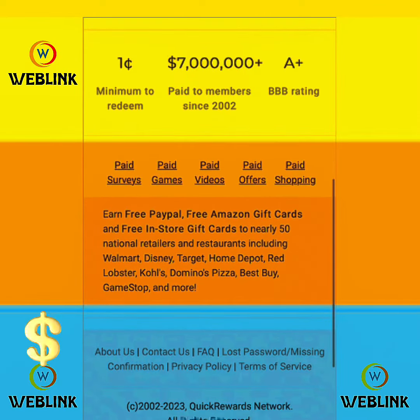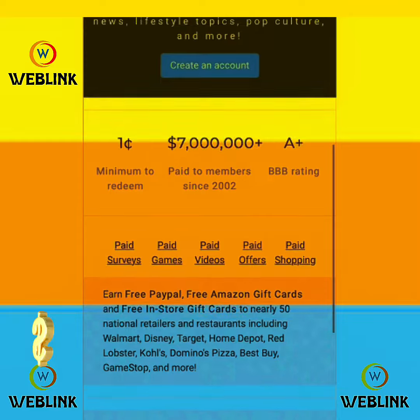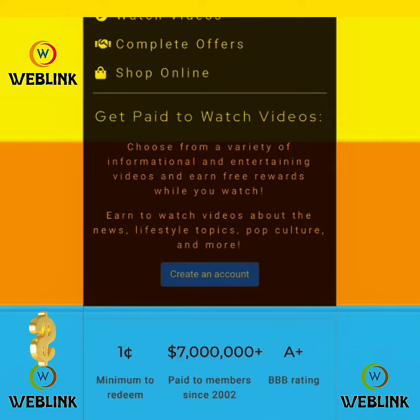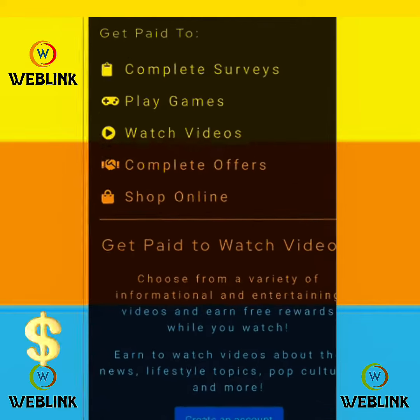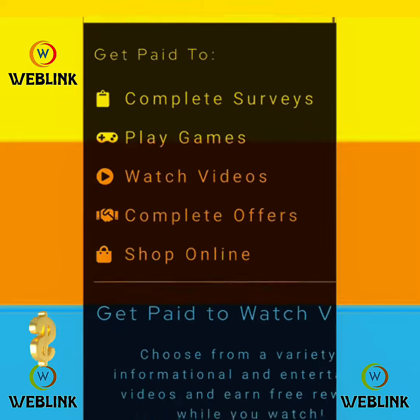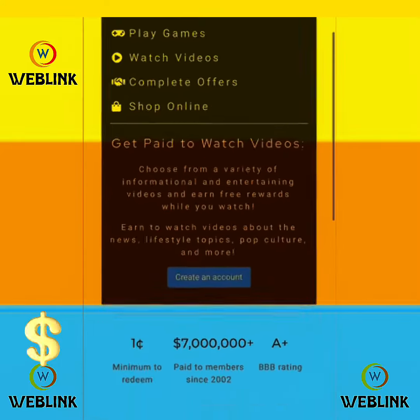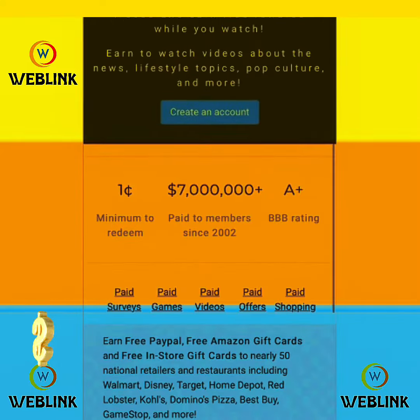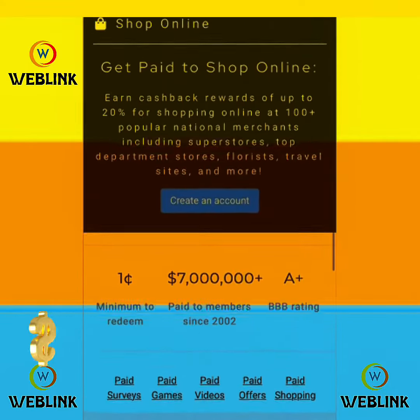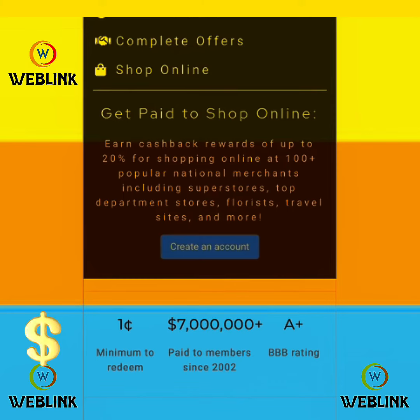Go to this website and get paid to complete surveys, play games, watch videos, complete offers, and shop online. This website will help you to earn a lot. No minimum payment is required for this website.